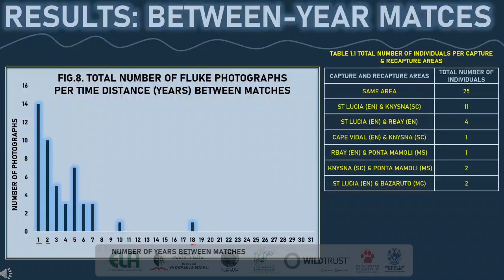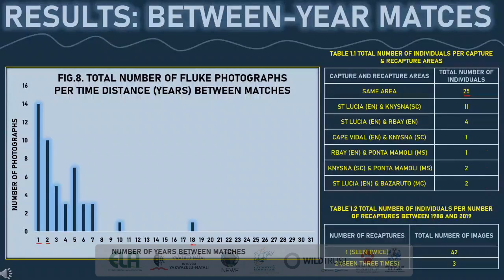Table 1.1 represents the total number of individuals per capture and recapture areas. Seven pairs of areas were identified. 25% of the total number of between-year matches were captured and recaptured in the same area between different years — this is strong evidence of the site fidelity displayed by the C1 breeding stock. There was a total of five matches between South Africa and Mozambique between different years, indicating strong connectivity between the migration corridor and breeding grounds. 42 of the between-year matches only had one recapture, and three matches had two recaptures.